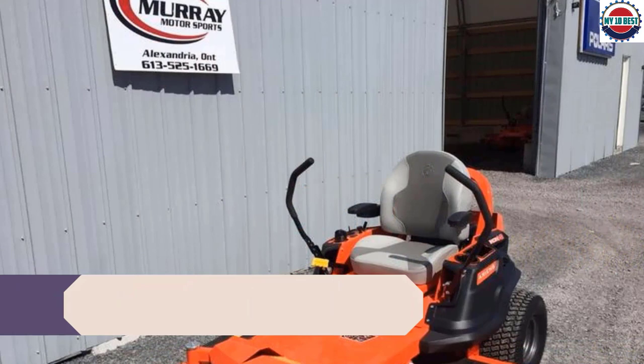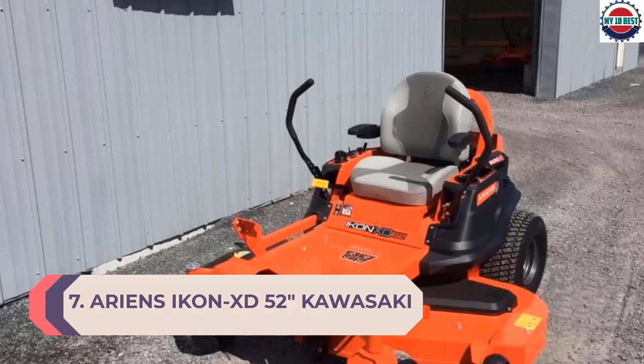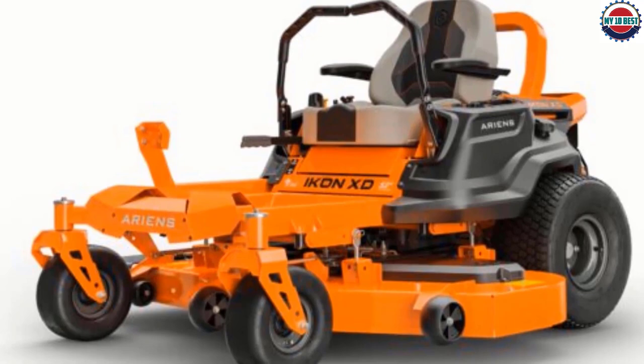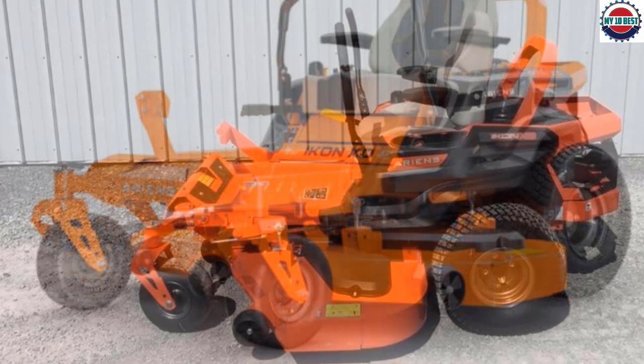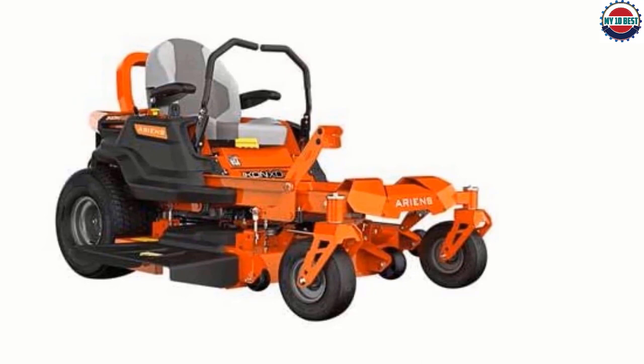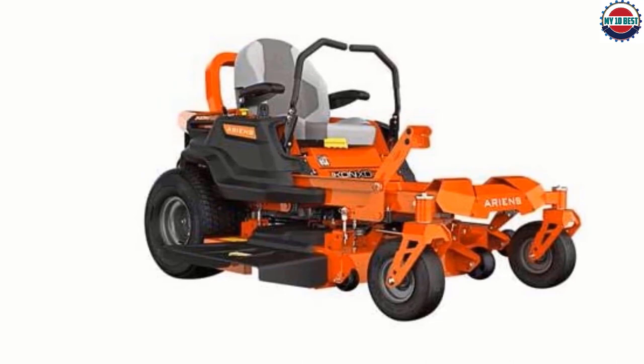Number 7: Ariens Icon XD 52-inch Kawasaki. Mowing the lawn has never been so comfortable with this Icon XD mower from Ariens, which is fitted with a plush high-back seat and padded armrests so you'll never associate cutting the grass with an achy back again. We're also impressed with the width of the 52-inch cutting deck, as well as the 13 different cutting positions afforded by the dial-operated lever. The tubular steel frame means strength and durability are built into the mower. The mower arrives pre-assembled and the only thing you need to attach is the seat.